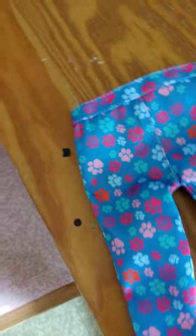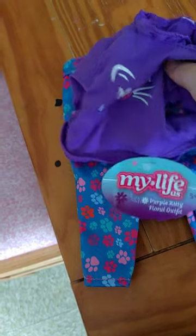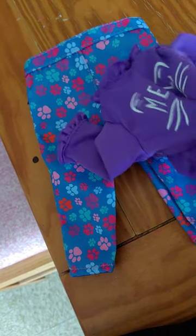Hello everyone. So we have some My Life As outfits. This one is the Purple Kitty floral outfit. This one has a cat shirt. It says Meow on it. It's very cute.